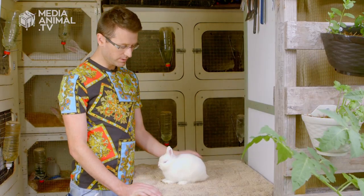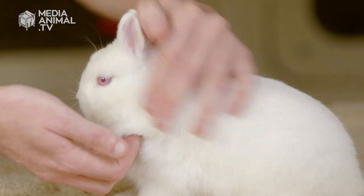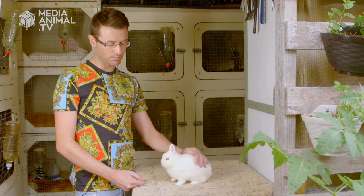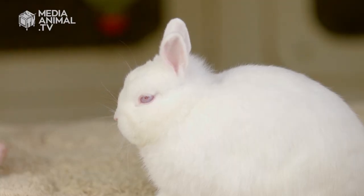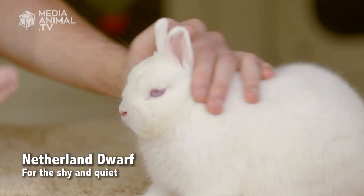So this is the Netherland Dwarf. It's one of the smallest rabbit breeds available in Australia and worldwide. It is known for its bold head, its short little ears and bold eye. They are a shy rabbit by nature, so tend to be a pet that I would recommend for someone that might be the shy or retiring type.